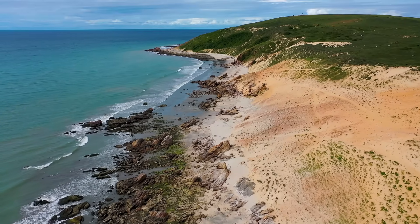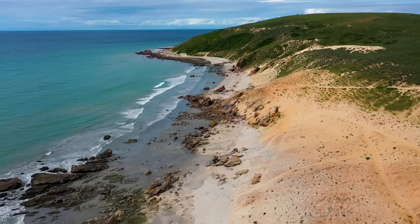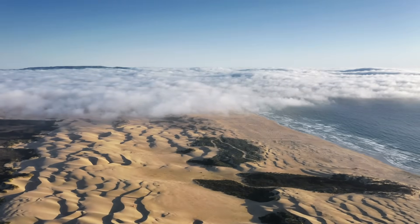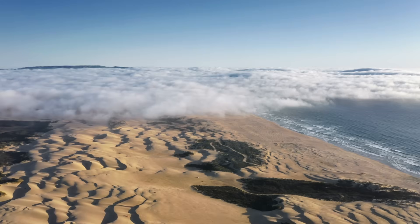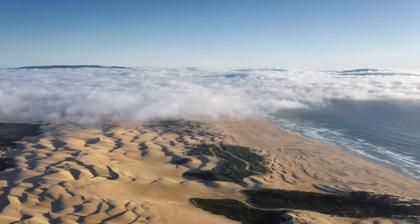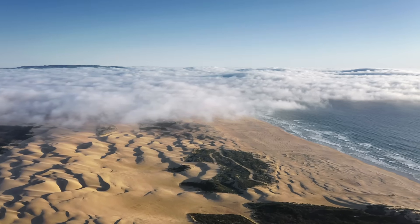The story begins long before the dunes ever existed, millions of years ago, when sea levels along this stretch of the Brazilian coast were rising and falling like a slow geological tide. Each time the ocean advanced, it spread sand across the lowlands. Each time it retreated, rivers carved through those sediments, laying down new layers. Over countless cycles, these shifts built up a wide coastal plain — part of what geologists call the Barreiras Formation, a mixture of old river and coastal deposits: sandstone, silt, and clay. Think of it as a layered canvas, waiting for new forces to start painting.